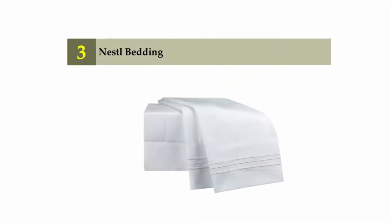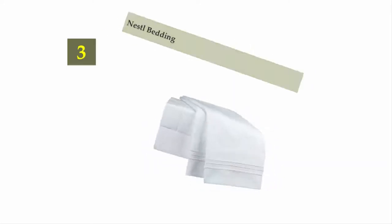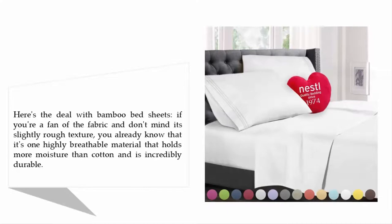Halfway through our list at number three: Nestl Bedding queen-size bed sheet set. Here's the deal with bamboo bed sheets — if you're a fan of the fabric and don't mind its slightly rough texture, you already know that it's one highly breathable material that holds more moisture than cotton and is incredibly durable.